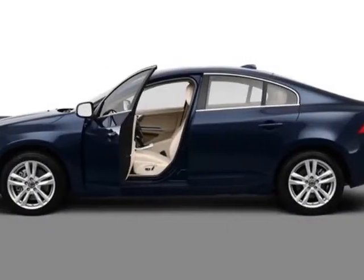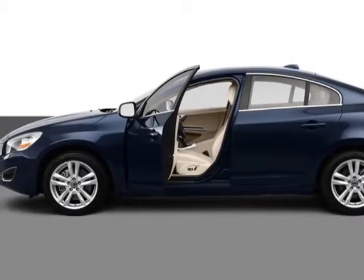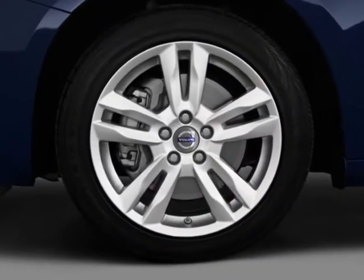Take a look at this new 2013 Volvo S60. For your protection, this vehicle has a full factory warranty.